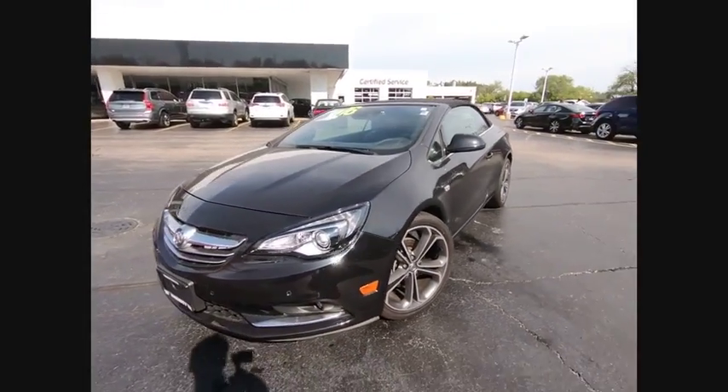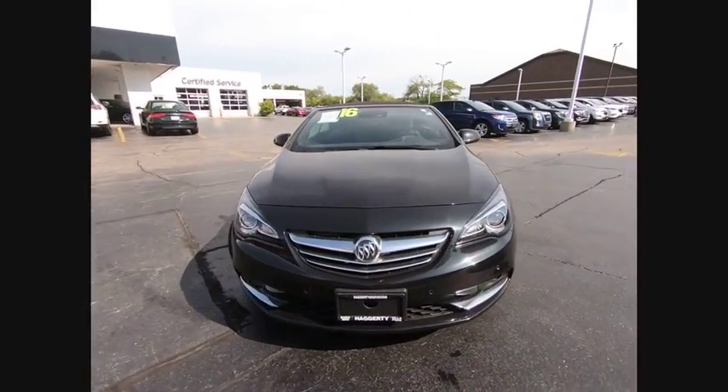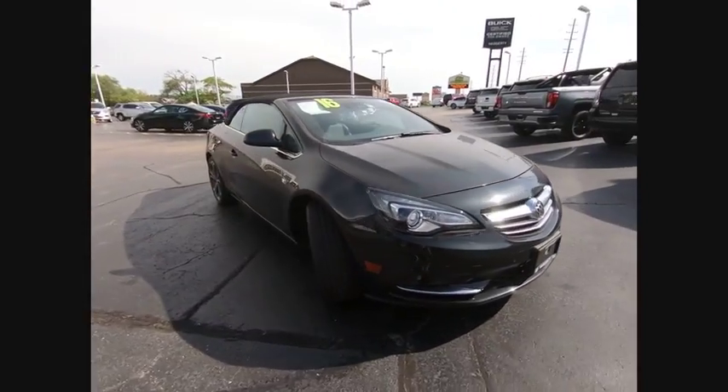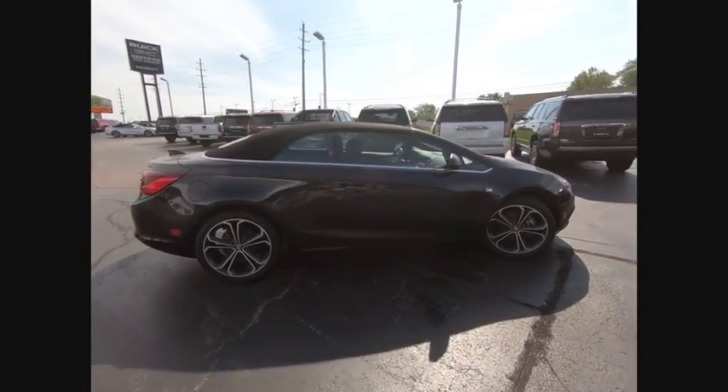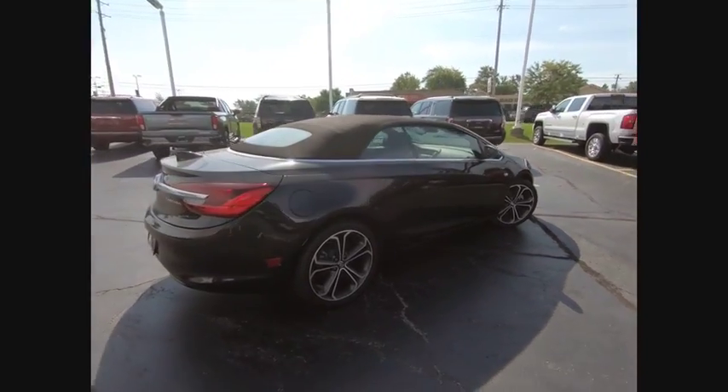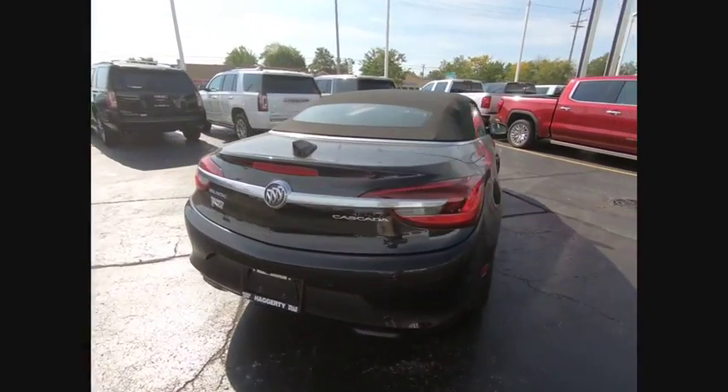Make a great choice today with the 2016 Buick Cascada. The Buick Cascada is extremely attractive from every angle. It is competitively priced, it drives quiet, comfortable, and comes with a lot of features.